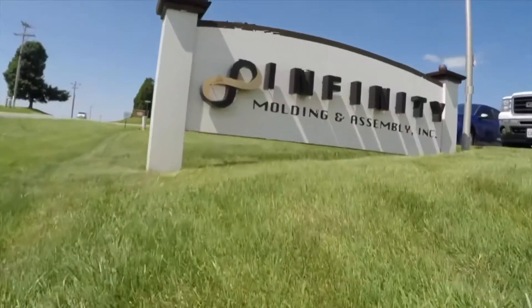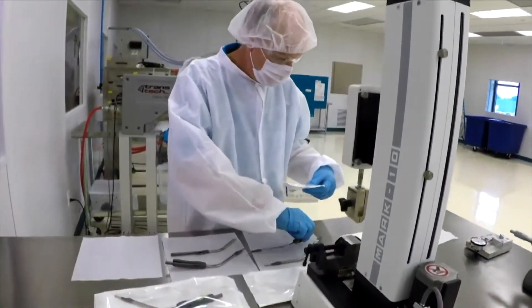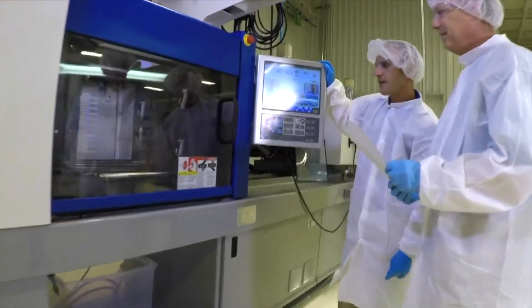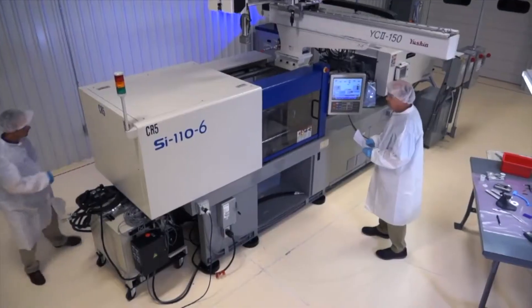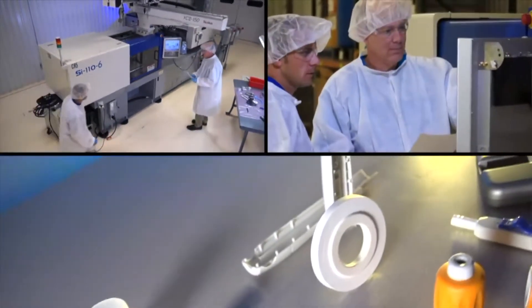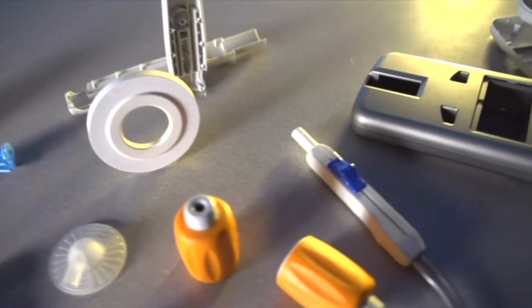Infiniti is a privately held, 30-year-old custom injection molder focused on medical. We built a separate facility for our medical customers. We went out and talked to the OEMs in the medical business and found there was a need for this type of custom work done outside of the OEMs. So we mimicked what they suggested us to build with this class 10,000 room, which will support virtually everybody in the industry except for implantable devices.